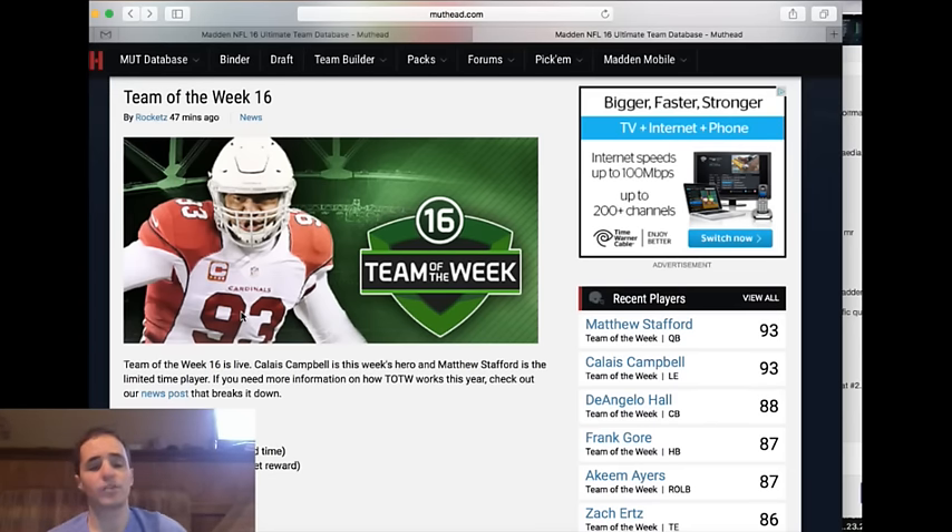That's my review of the Week 16 Team of the Week. If you guys have questions on any items, make sure to leave them in the comments and we'll talk about them in the chat. That's my full review of Week 16 — I hope you guys are enjoying MUT Lunch.